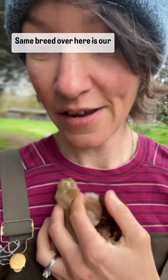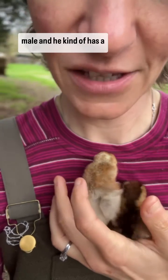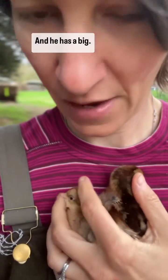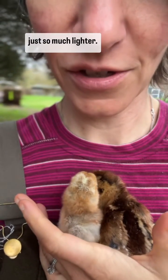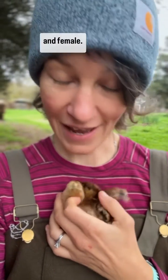Same breed over here is our male, and he kind of has a chipmunk stripe but it's much lighter, and he has a big dot on his head. But overall his coloring is just so much lighter. So that's how we can tell the difference between male and female.